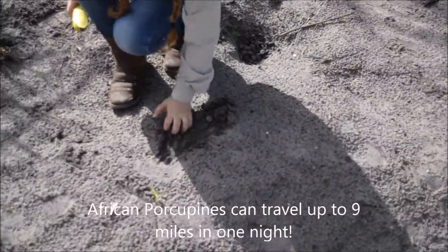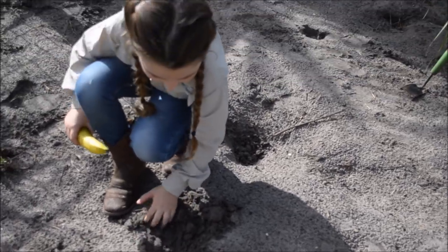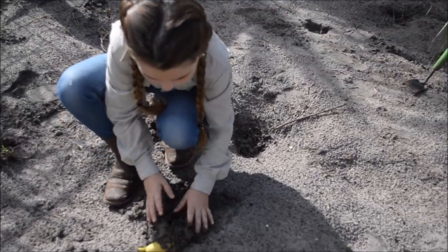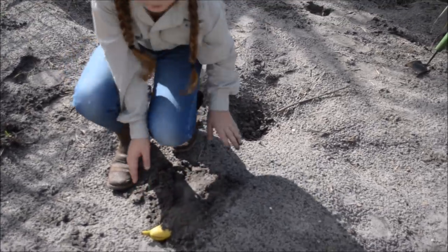I'm just going to go ahead and dig a little tiny hole to set a banana in so that she will keep busy at night time and that she won't be mad in her new enclosure.